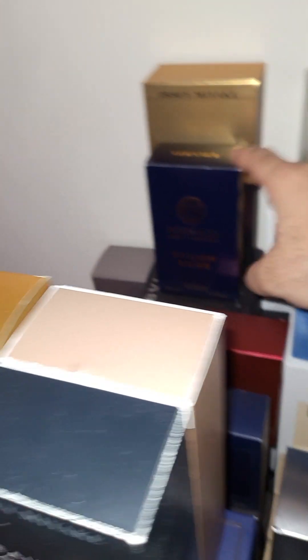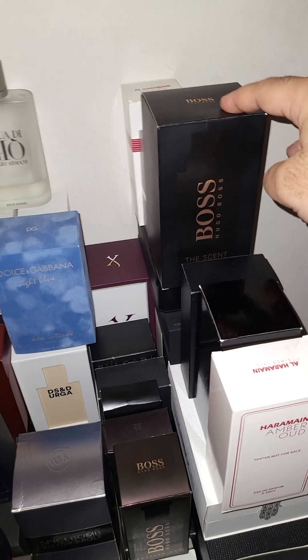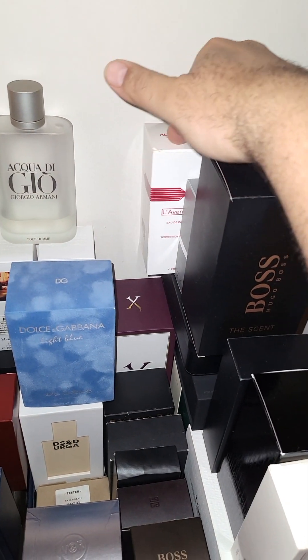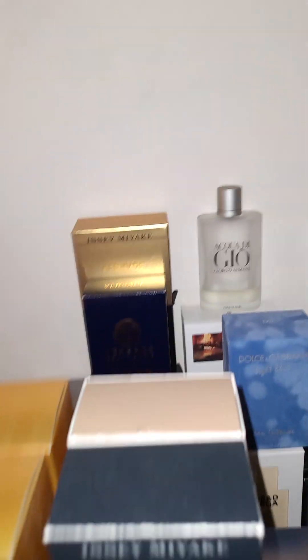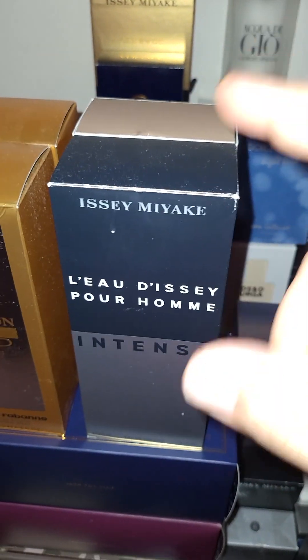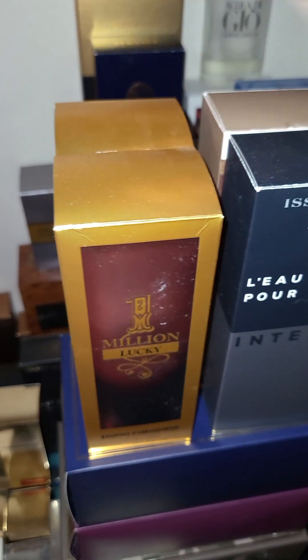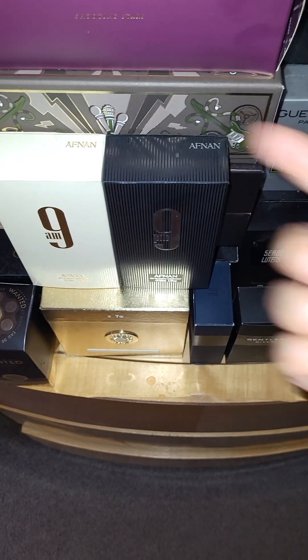Definitely get Dylan Blue — this is a no-brainer. Something like this is also a no-brainer at $70. That's 200ml for $50, 200ml for $30, 200ml for $70, and this one is $35 for four ounces. These two are no-brainers at 200ml for $100.